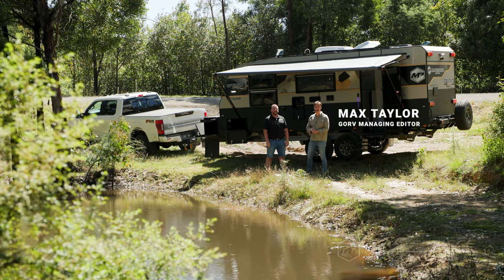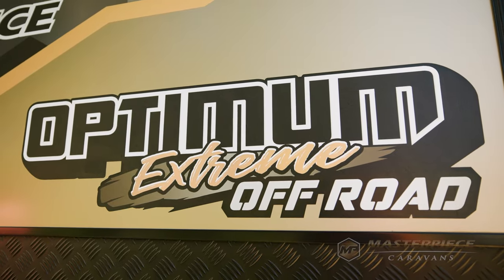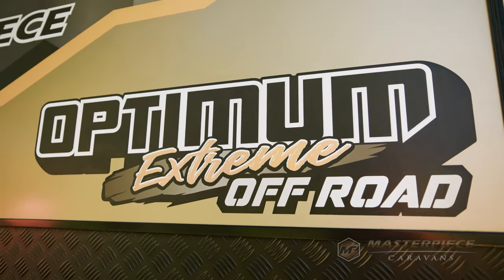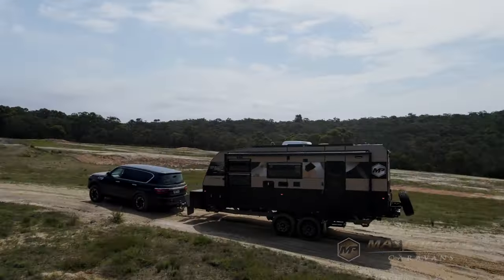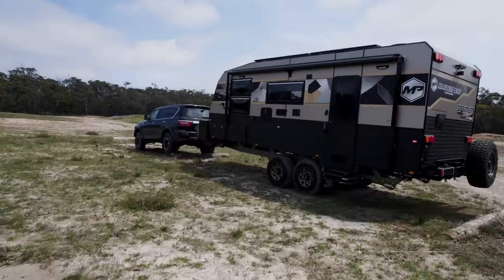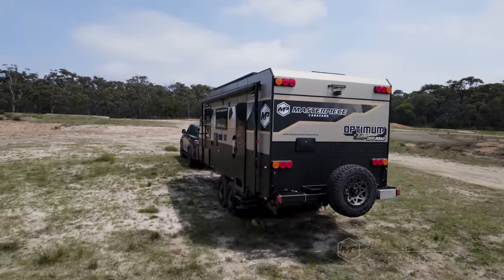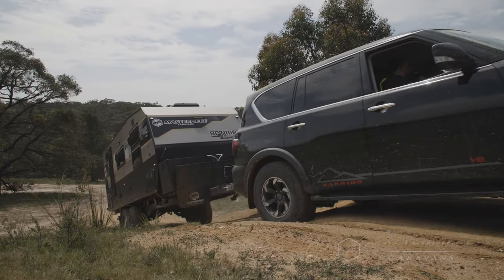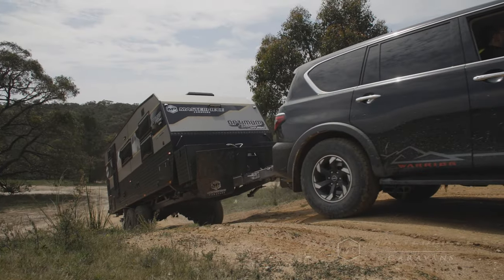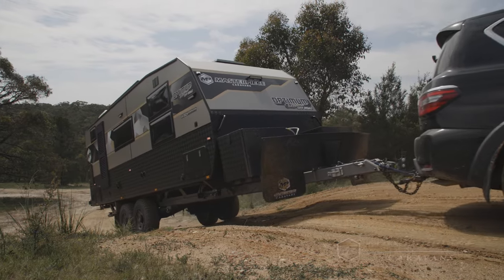I'm here with Bobby from Masterpiece Caravans, and behind us we've got Masterpiece's brand new Optimum Extreme Off-Road. This caravan is an all-new build for 2024. It's fully specced out, fully featured, and it is just a beast. We can't wait to showcase the 2024 range. The Optimum is our flagship model. We've loaded it with even more features than previously, and I can't wait to show everyone what this Optimum is all about for this year.